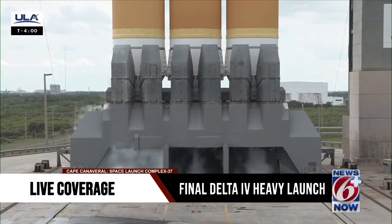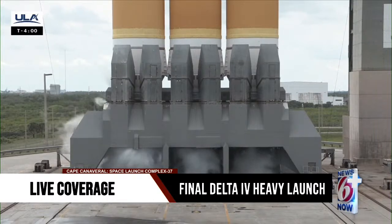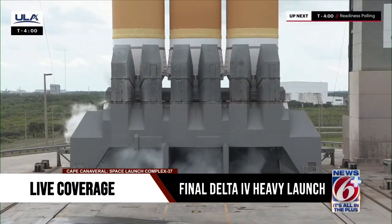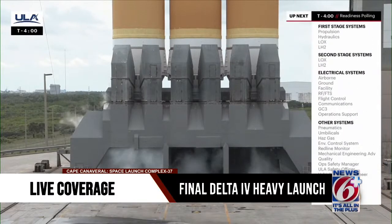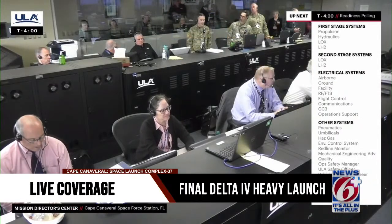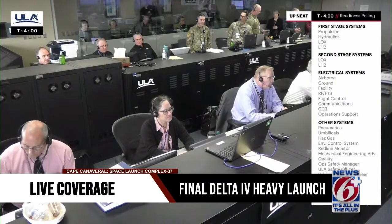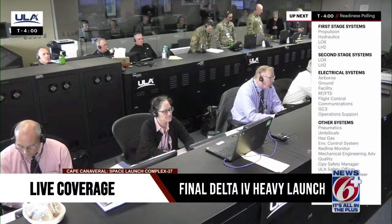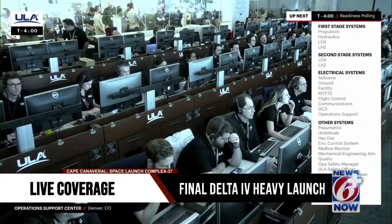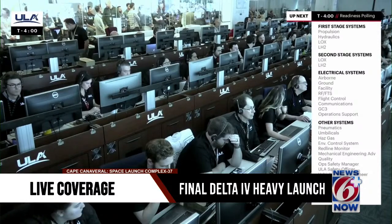We remain in the planned hold as we continue towards liftoff. In a few moments, launch conductor Scott Barney will poll the launch team for the final go to pick up the count. 28 engineers and managers are polled for system status and readiness to proceed. This is the final status check for all Delta vehicle systems, ground systems, spacecraft, and the U.S. Space Force Eastern Range. The vehicle system readiness poll includes electrical systems, hydraulics, pneumatics, propulsion systems, flight control, and propellants. Let's listen in as Scott Barney performs the final polling.